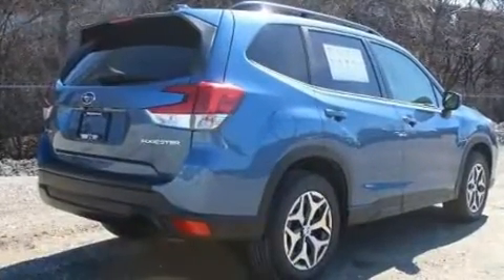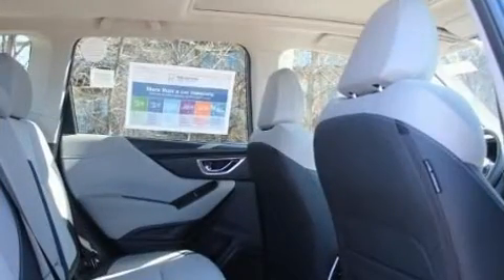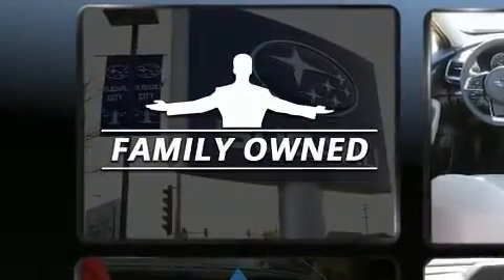A wealth of standard features mean that you no longer have to sacrifice. Like heated seats, a tachometer, a built-in garage door transmitter, automatic dimming door mirrors, fully automatic headlights, and power windows.